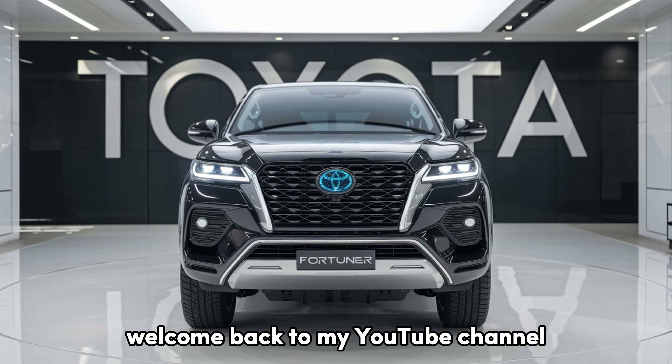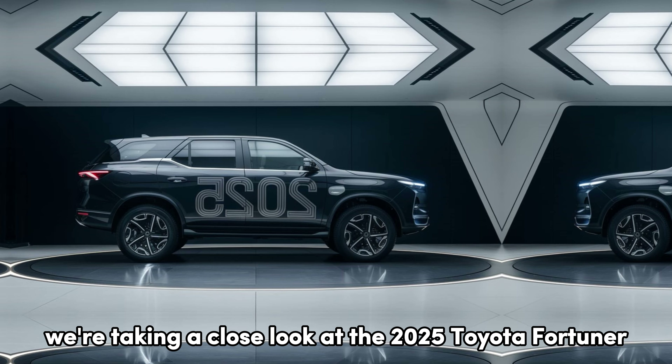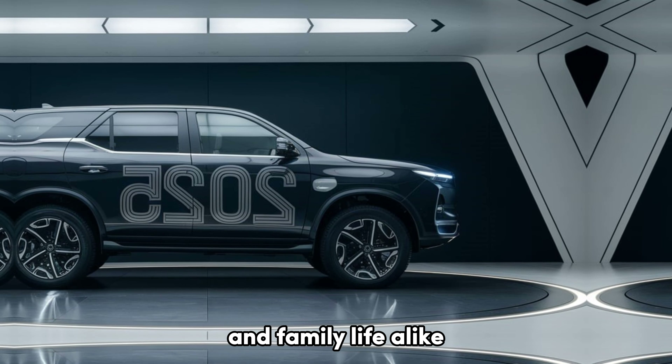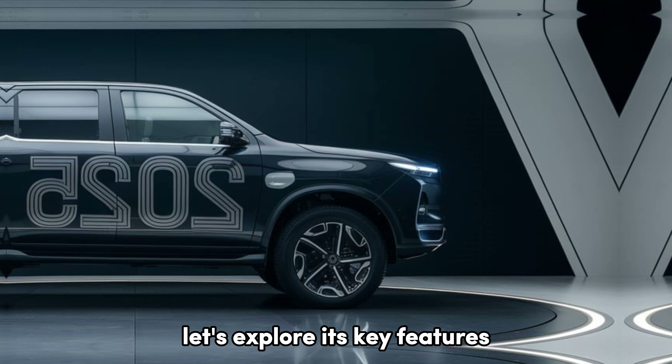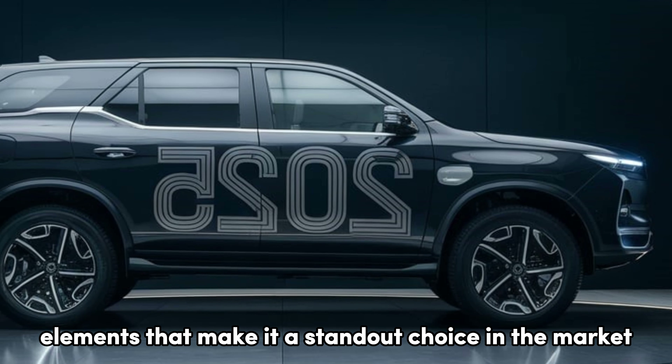Welcome back to my YouTube channel. Today, we're taking a close look at the 2025 Toyota Fortuner, a powerful SUV that's built for adventure and family life alike. Let's explore its key features, performance capabilities, and unique design elements that make it a standout choice in the market.